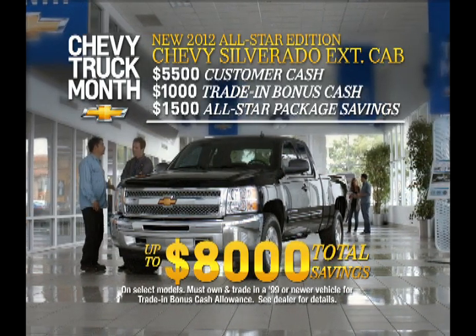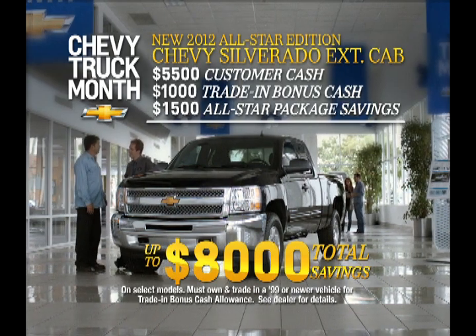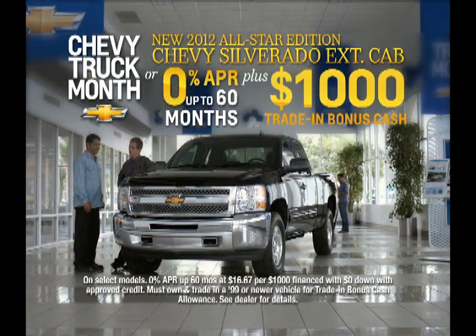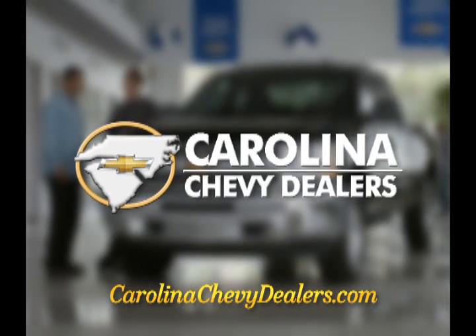get up to $8,000 total savings on all new All-Star Edition Silverados, or 0% financing up to 60 months, plus $1,000 bonus cash. See your Carolina Chevy dealers today.